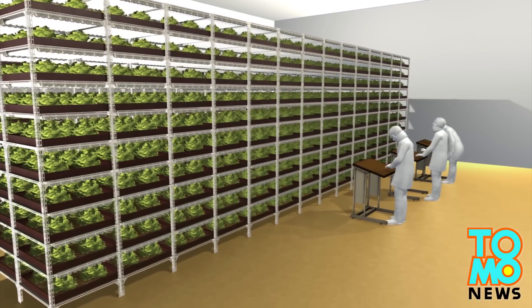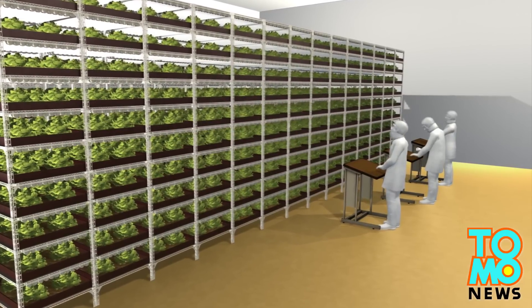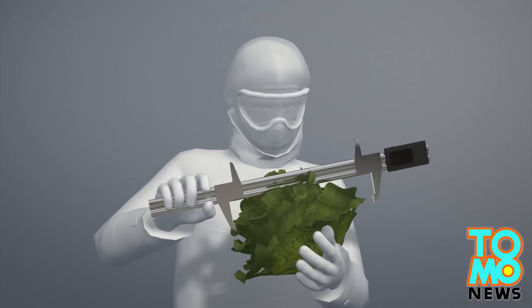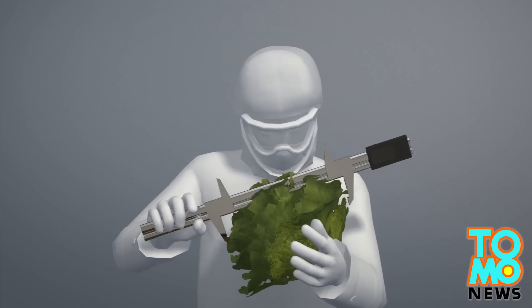The farm factory can yield up to 10,000 heads of lettuce a day thanks to the strict cleanroom environment. Soil and air temperature, humidity and light are all controlled to exacting specifications.